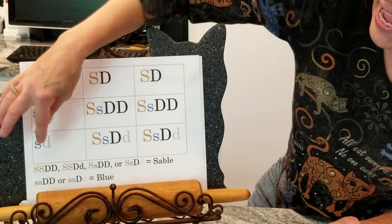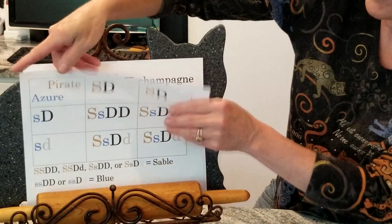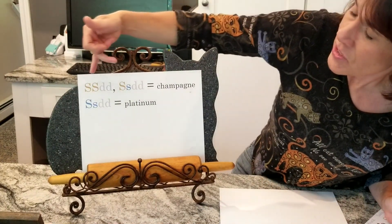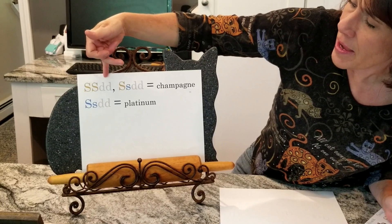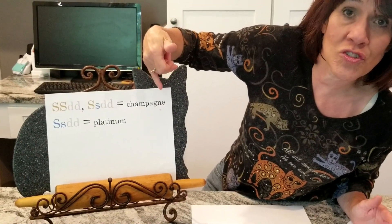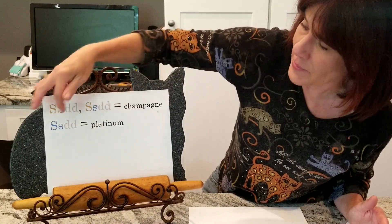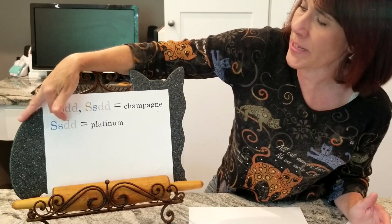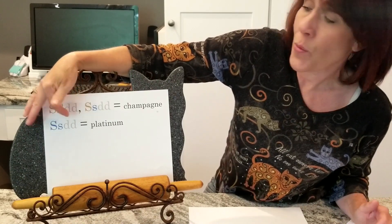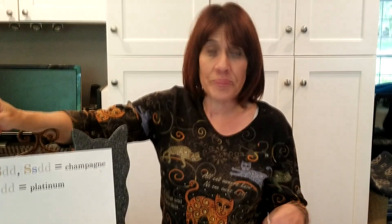Blue requires two recessive genes for sable and at least one dominant dark gene. I've also written out the genotypes for the other colors here. If you have SS with non-dark, non-dark, that would be champagne — the dilute shade of sable. The dilute shade of blue is platinum. Platinum is a double recessive gene — that's why it's the rarest and hardest to get. Whereas champagne and blue both have just a single recessive gene, and sable has two dominant genes, making it the most common color.